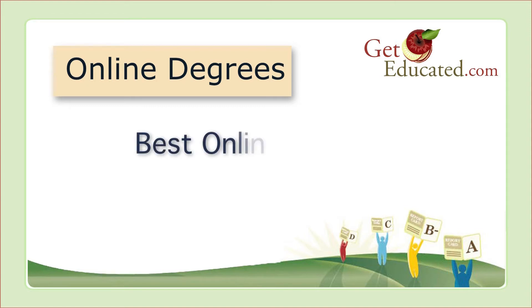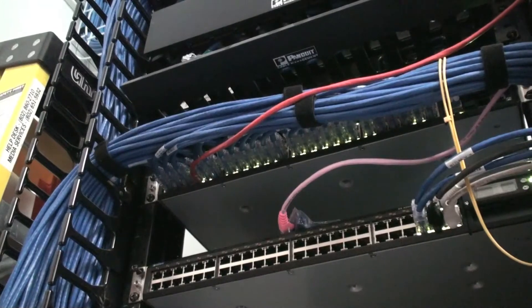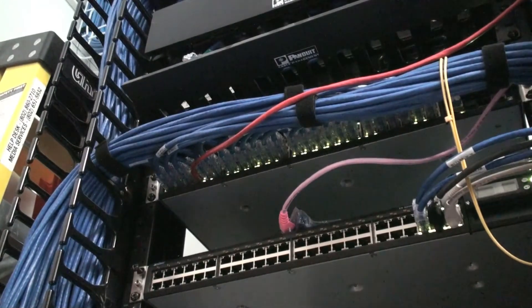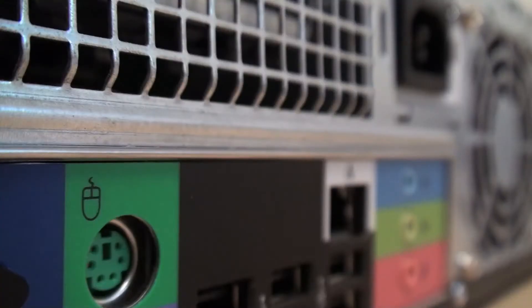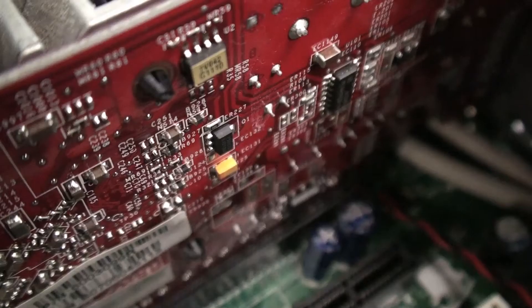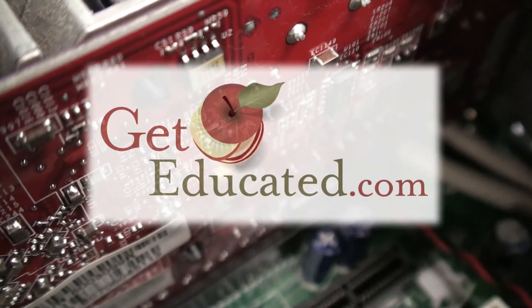Online Degrees. Best Online Colleges for Information Technology. Job demand is strong. Salaries are high. One of the best ways to qualify for a high-paying career in computers and IT is to get educated and learn online.